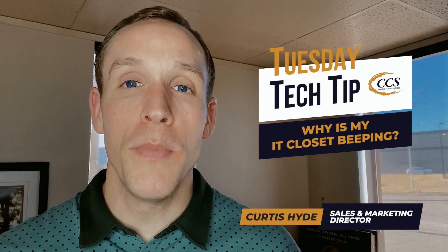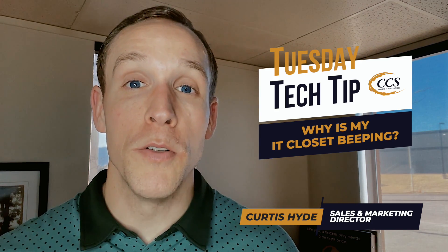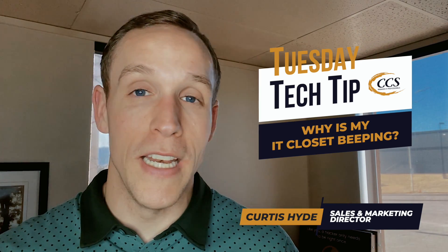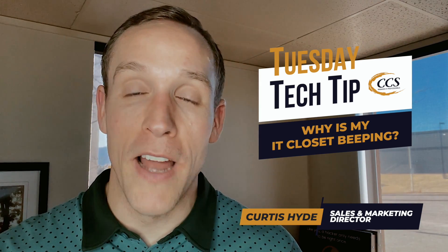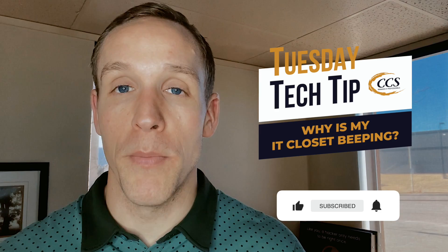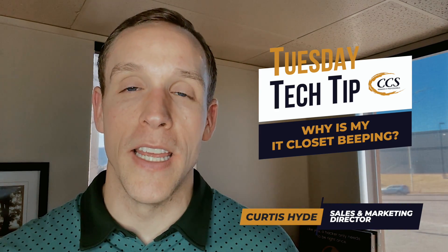When you do hear beeping sounds, it could be for a magnitude of different reasons. When they're beeping, they may have different cues or different beeping tones for what the problem could be — whether it's an aging battery, a battery that needs replacing, or a failed battery. Just because you hear beeping doesn't mean the UPS itself has to be replaced. Sometimes, depending on the age, it could just mean the core battery on the inside needs to be taken care of.